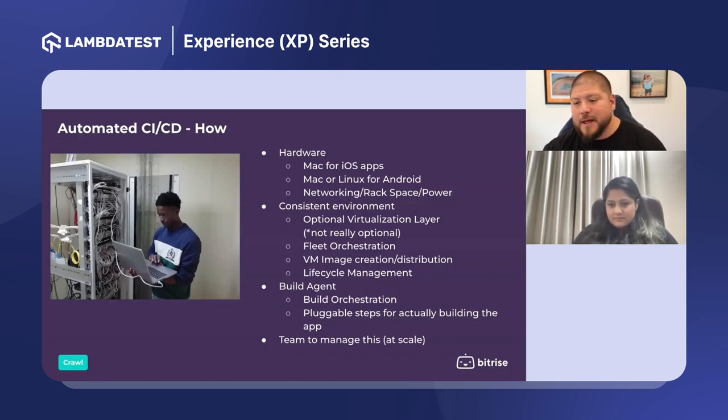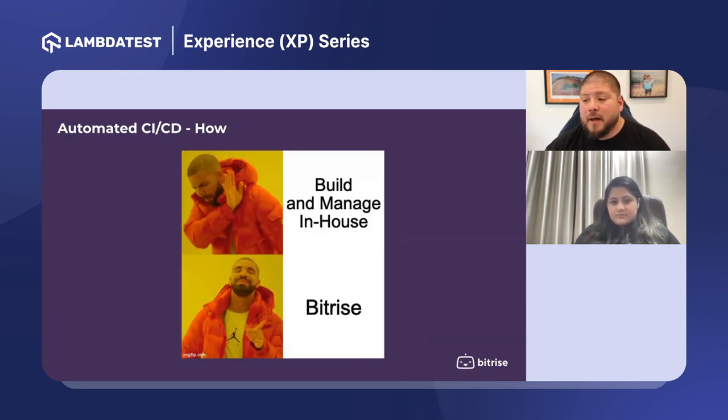You also need a build agent to orchestrate your builds — so that when code is committed, it kicks off a build on the machine. You need to enable reuse throughout the organization at scale so each team doesn't have to build something novel for every app. At scale, this usually takes a team of people. Most large tech organizations have dozens of engineers just focused on maintaining this infrastructure.